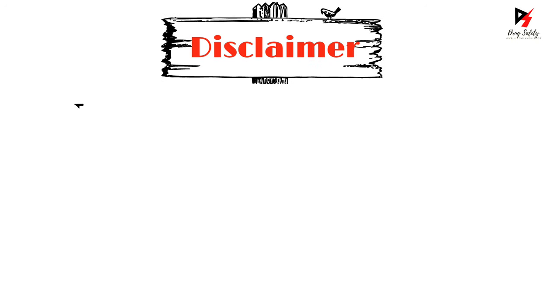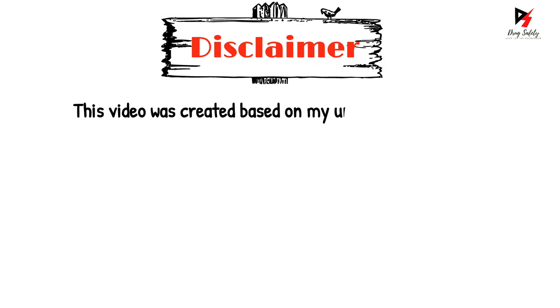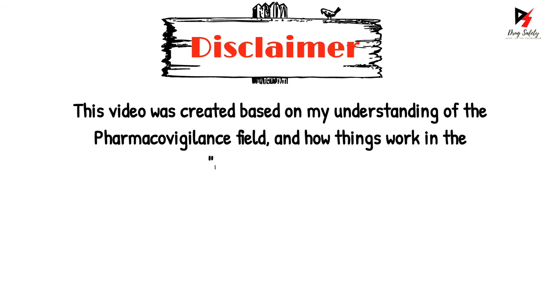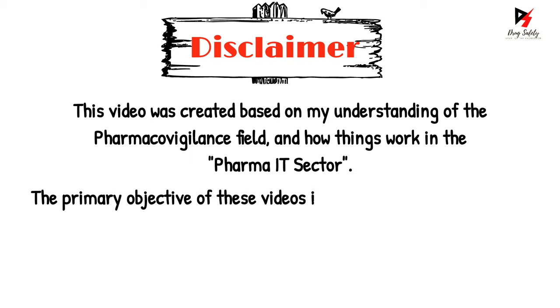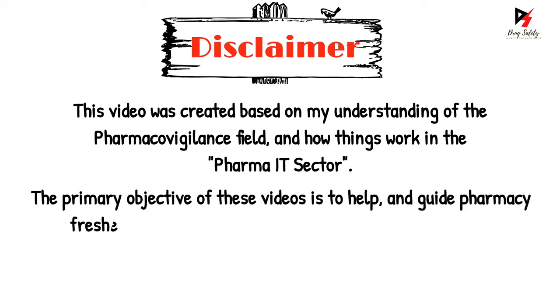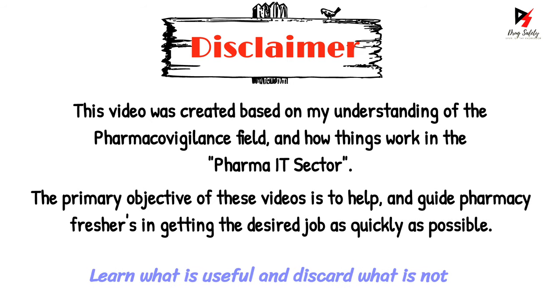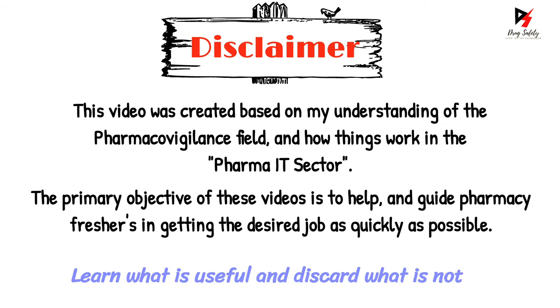Before moving ahead, just a quick disclaimer. This video was created based on my understanding of the pharmacovigilance field and how things work in the pharma IT sector. The primary objective of this video is to help and guide pharmacy freshers in getting the desired job as quickly as possible. So learn what is useful and discard what is not. Now let's get straight into the video.